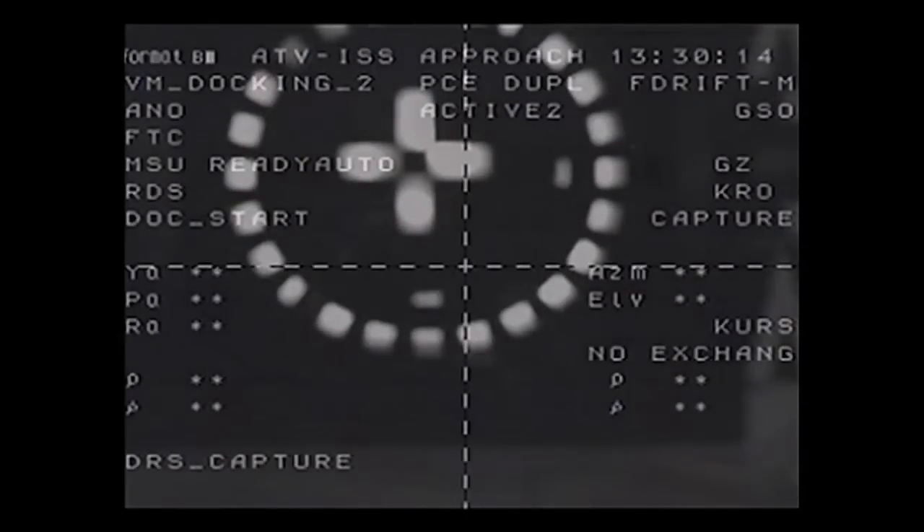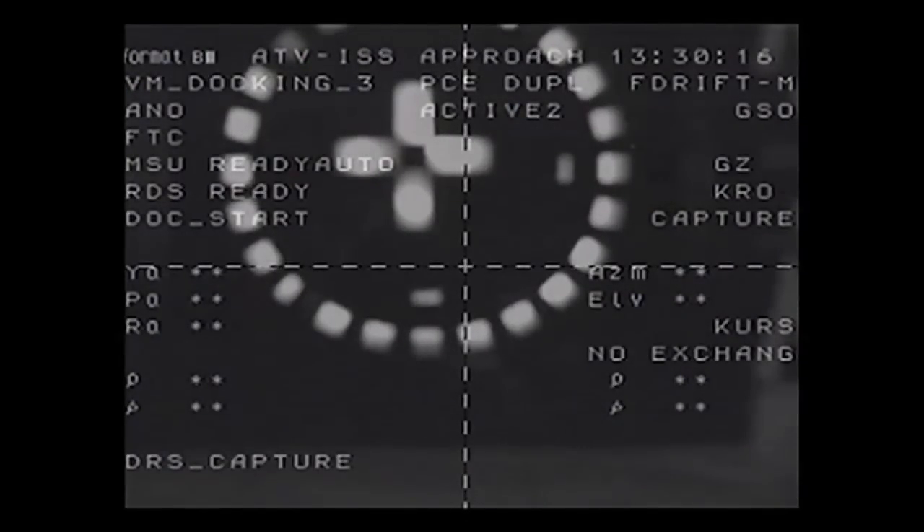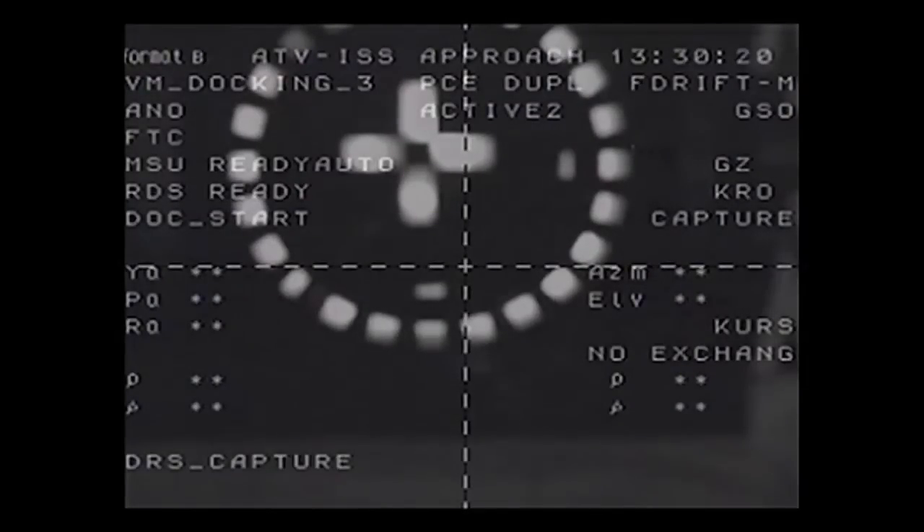Contact and capture at 8:30 a.m. Central Time, right on the dot, over southern Kazakhstan. Georges Lemaître has completed the final docking of an Automated Transfer Vehicle to the International Space Station.